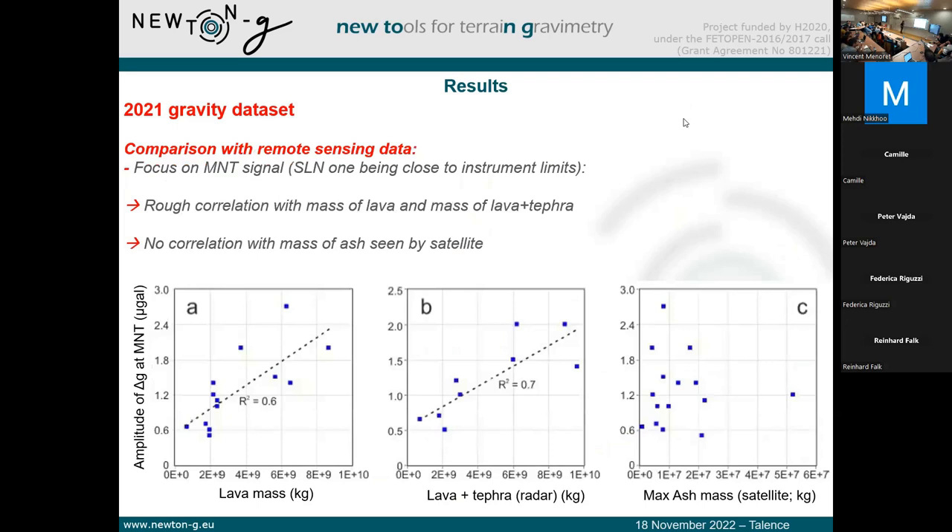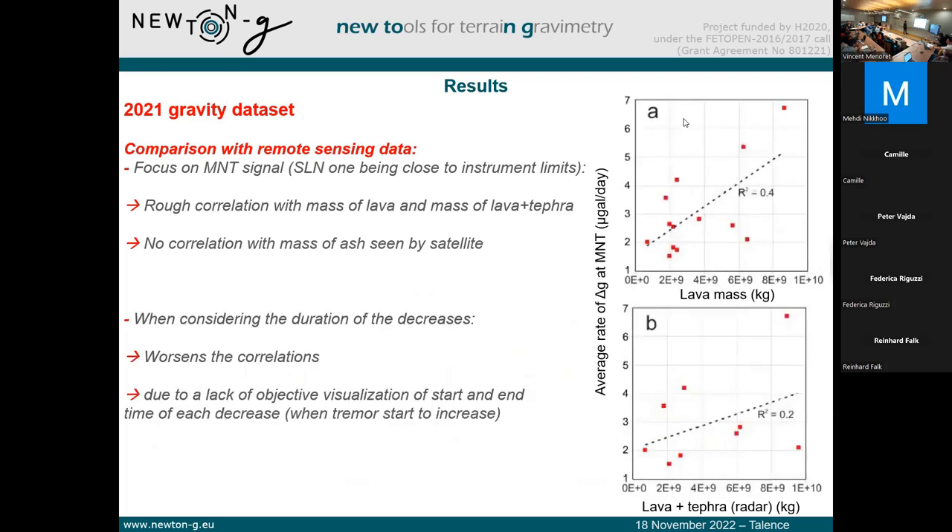Here you have one of the main results — a direct comparison between the gravity decreases we observe, the mass of lava plus tephra (close to the total erupted mass), and the mass seen by satellite, representing very fine material emitted in the atmosphere. Even though there are existing correlations between the gravity decrease amplitude and the remote sensing estimates, for the satellite there is no good correlation with the gravity signal. Unfortunately, when we consider the duration of the decreases to obtain the rate of decrease, it worsens the correlation. This may be due to the lack of an objective and automatized procedure to characterize those decreases, since different analysts treating the same data obtain different values.